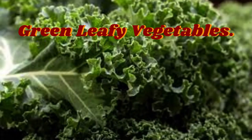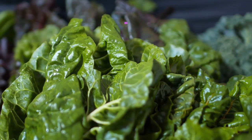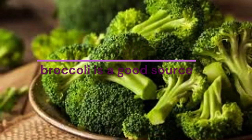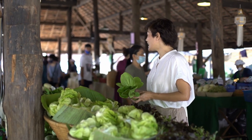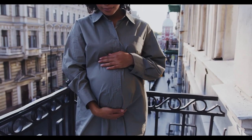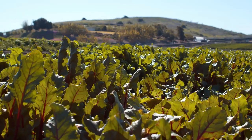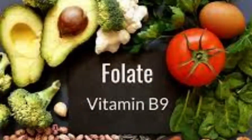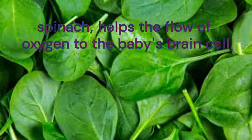Green leafy vegetables contain a variety of nutrients that support your baby's growth, along with a healthy serving of fiber. Spinach is particularly rich in iron and folate, while broccoli is a good source of calcium and vitamin D. Cabbage, spinach, and other dark leafy vegetables are full of vitamins and minerals that pregnant mothers and their babies need. They contain vitamins A, C, E, and K, as well as calcium, iron, fiber, and folate. Folate is a B vitamin that protects against birth defects. Iron found in leafy vegetables like spinach helps the flow of oxygen to the baby's brain cells.